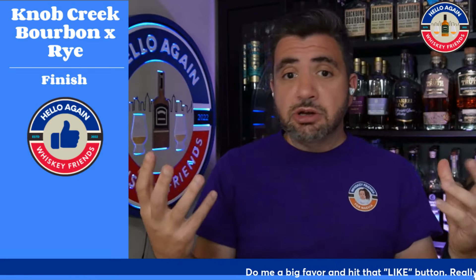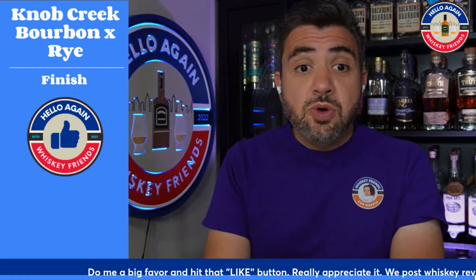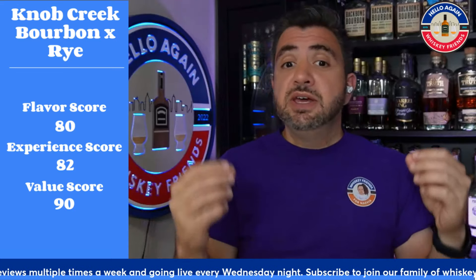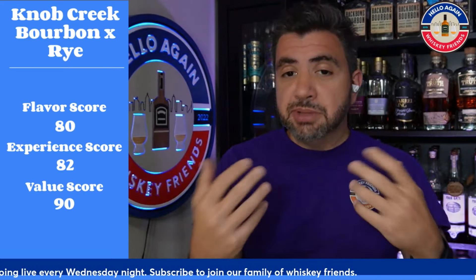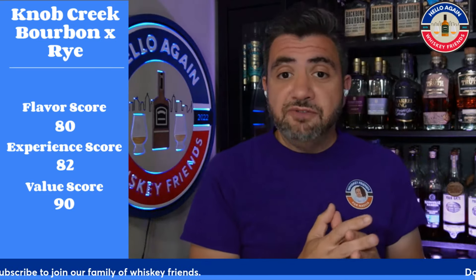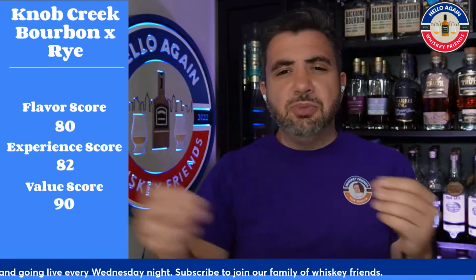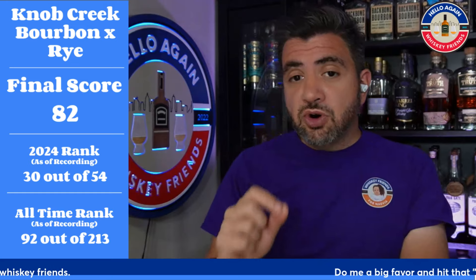Three thumbs up across the board — I love how this thing hits at every step of the process. Great flavors, interesting complexity, rich and oily. On the final scores: flavor gets an 80 out of 100, experience an 82, and value a 9 out of 10. I did ding it slightly on value — I'd be more comfortable with this one around the $55–$60 mark, similar to the 120-proof nine-year bourbons. The fact that it's a little more expensive isn't a deal breaker, it just brings value down slightly. Overall score: 82 out of 100.